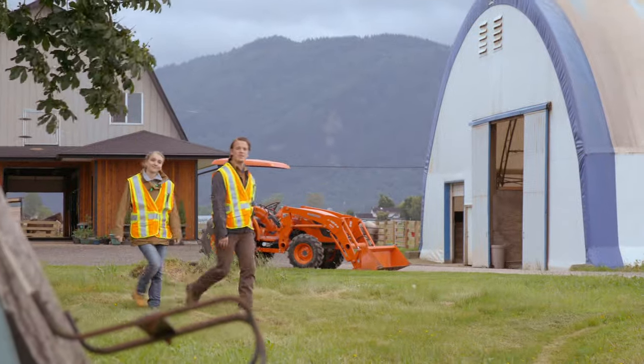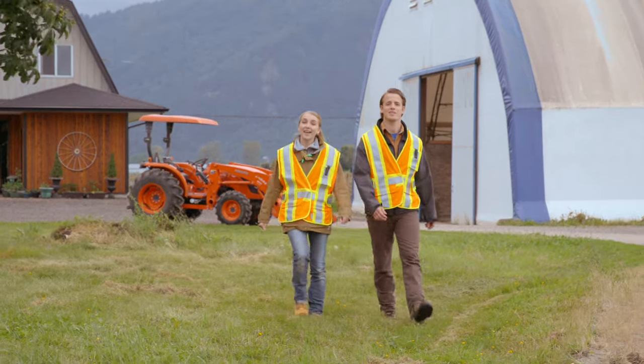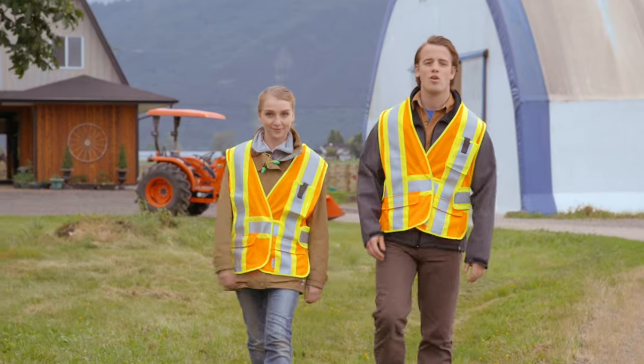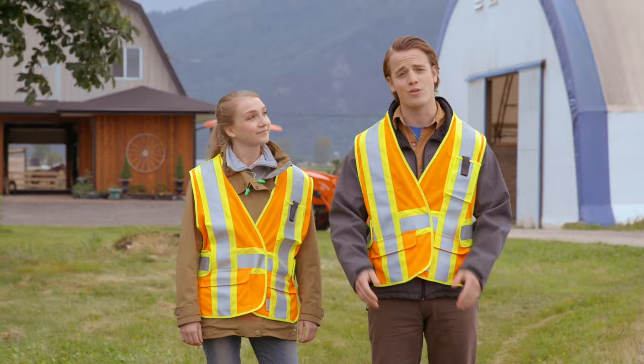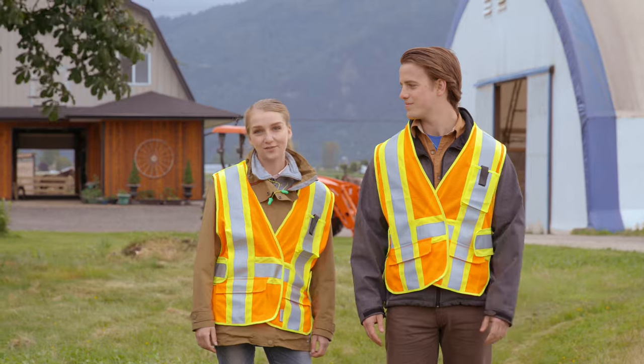Now you've heard about a few of the hazards of operating a tractor. Proper training and use of farming equipment is absolutely essential in keeping everyone healthy and safe. Remember all these things and you'll be well on your way to working safely on and around tractors. Thanks for watching, and if you have any questions, ask your 4-H leader.